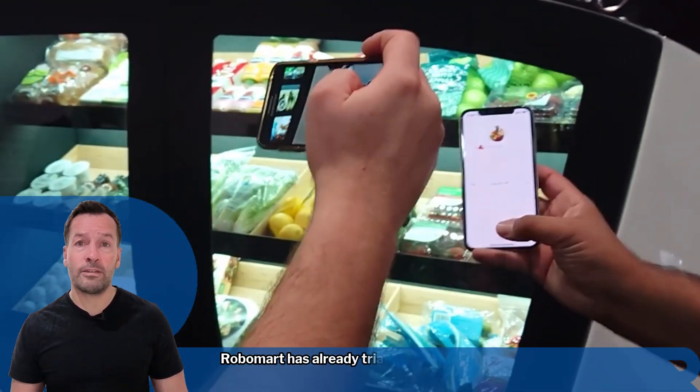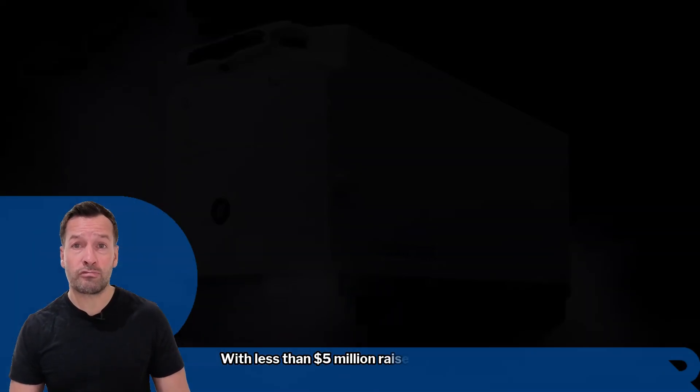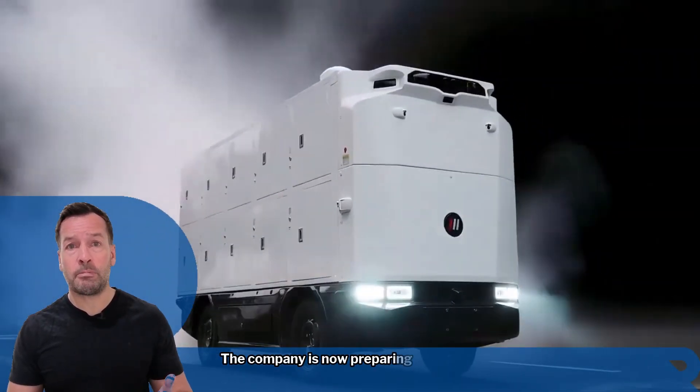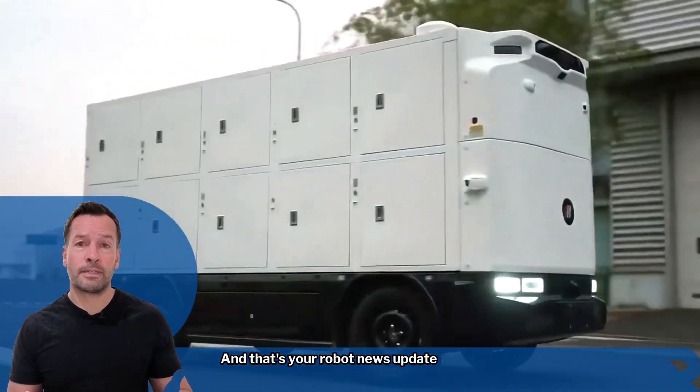Founded in 2018, Robomart has already trialled the concept with modified vans and partnered with brands such as Unilever and Mars. With less than $5 million raised to date, the company is now preparing for launch in Austin, Texas later this year.